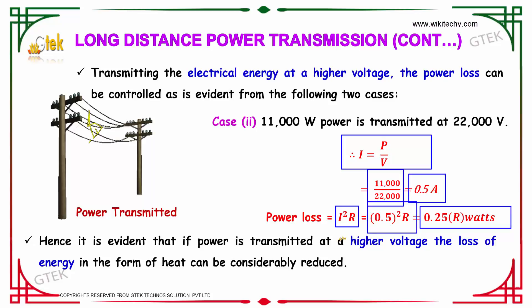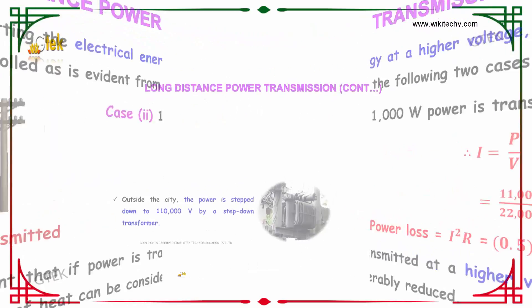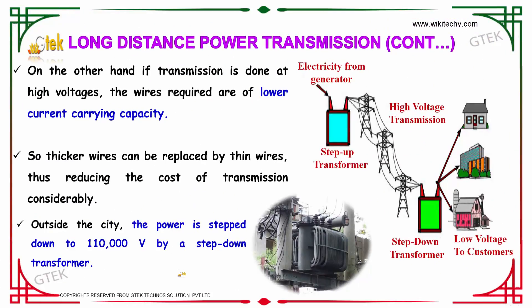Hence it is evident that if power is transmitted at a very high voltage, the loss of energy can be considerably reduced. Additionally, if transmission is done at a very high voltage, wires of low current carrying capacity are required, so thicker wires can be replaced by thinner wires, thus reducing the cost of transmission considerably.